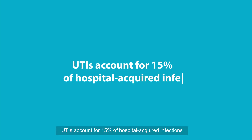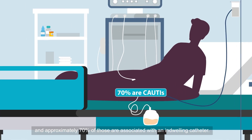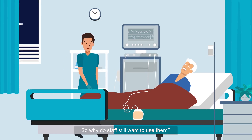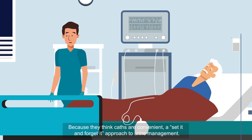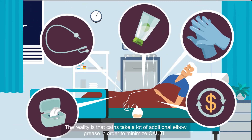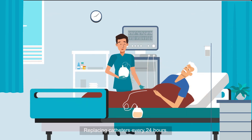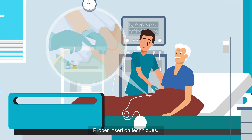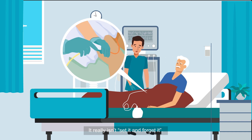UTIs account for 15% of hospital-acquired infections, and approximately 70% of those are associated with an indwelling catheter. So why do staff still want to use them? Because they think caths are a convenient, set-it-and-forget-it approach to urine management. The reality is that caths take a lot of additional elbow grease in order to minimize CAUTI: replacing catheters every 24 hours, taking them out as soon as possible, proper insertion techniques, eliminating basin bathing. It really isn't set-it-and-forget-it.